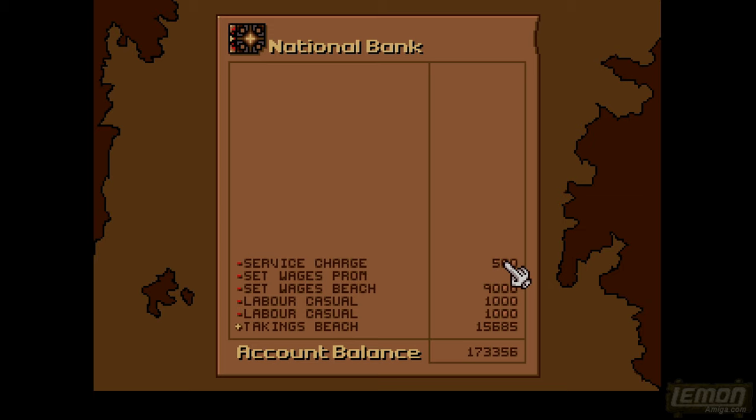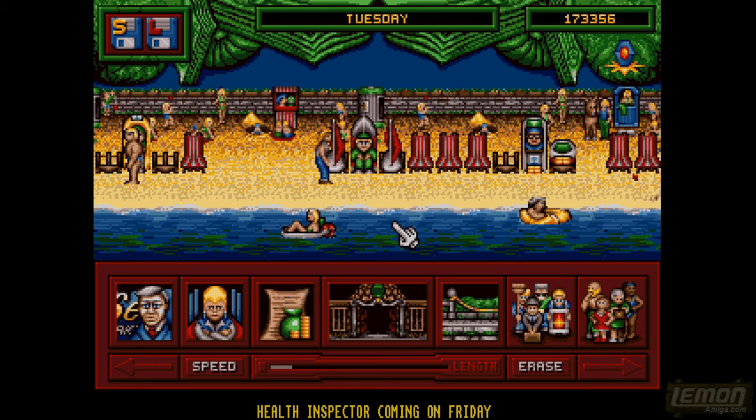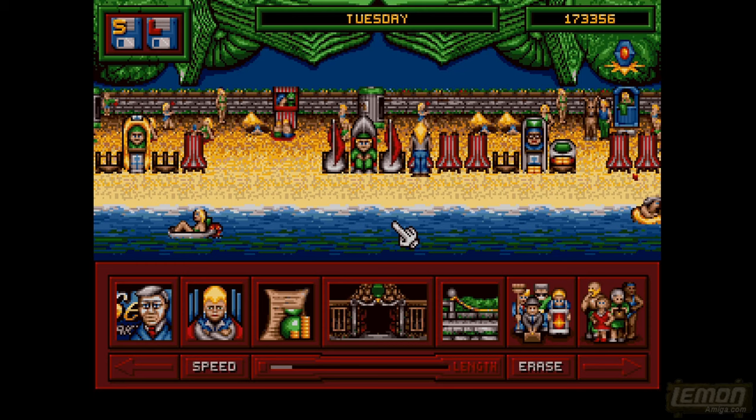After every month or so, the game gives us a breakdown of spending. Service charges are the money spent repairing things. Wages on the promenade are zero, wages on the beach are 9,000. Casual labour is the hired help we've used twice to collect money. The beach takings is what the collector gathered. That gives us a general profit and loss so we can see whether we're making money or not.